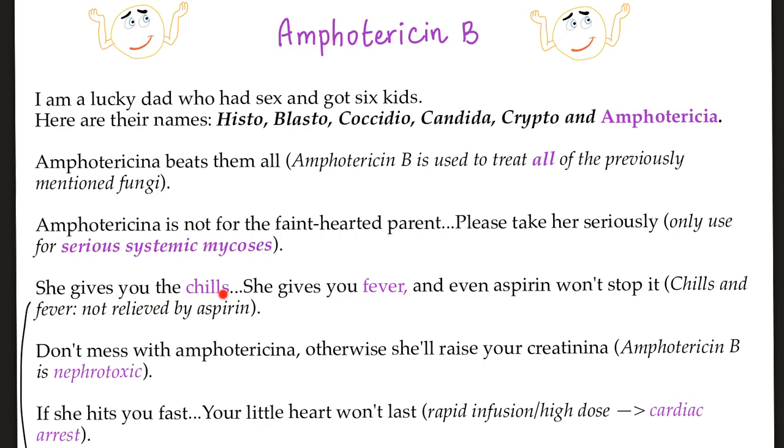She gives you the chills — I mean fever and chills, not to be confused with Netflix and chill. And even aspirin won't stop this fever. Do not mess with Amphotericina — otherwise, she will raise your creatinina. Amphotericin B is nephrotoxic. If she hits you fast, your little heart won't last, because rapid infusion or high doses of Amphotericin B can lead to cardiac arrest. Amphoterrible.